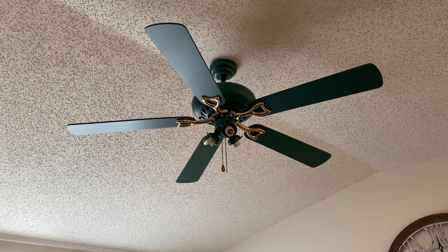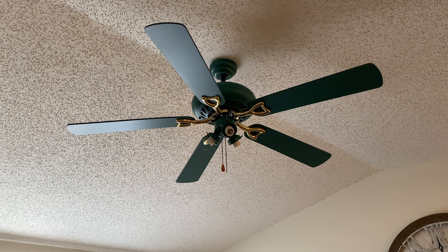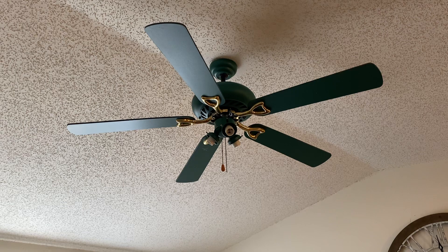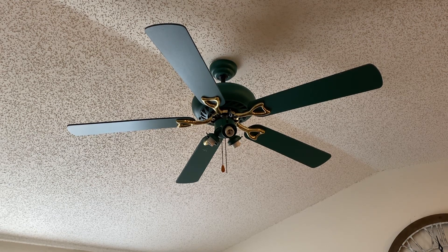One question you're going to ask: Target sold ceiling fans? Oh yes, they did — they indeed did. This fan, believe it or not, is a childhood fan to me. This is the first fan — when I was before five years old — we went to Target and picked out a ceiling fan for my mom's new trailer that she bought in 1997. I was four and a half years old at the time they had bought this, back when Target actually had a ceiling fan display in their store. This was one of the models that was actually on that display.